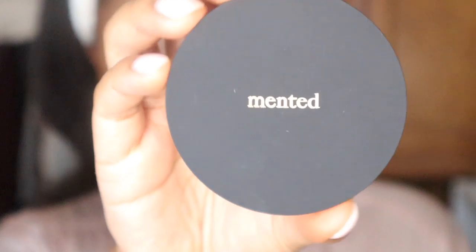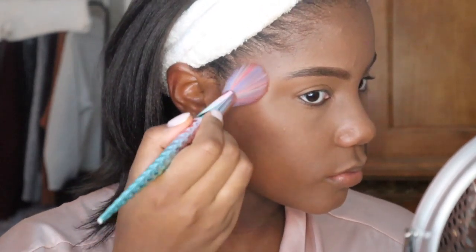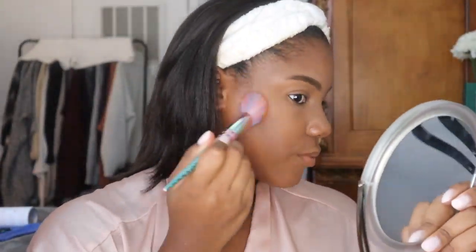Then I'm going in with my new favorite bronzer — this is the Minted bronzer. They just came out with some new bronzers. I used to always be afraid of bronzers because I have dark skin and didn't know what shades to use, but this company did a really good job coming up with a bunch of shades that fit everybody's skin type.